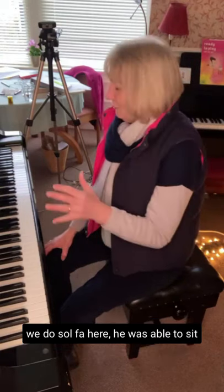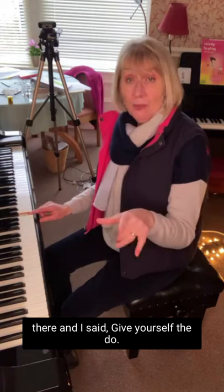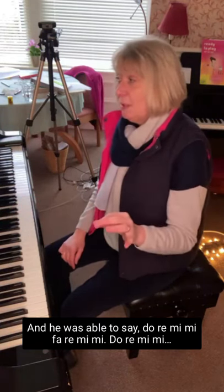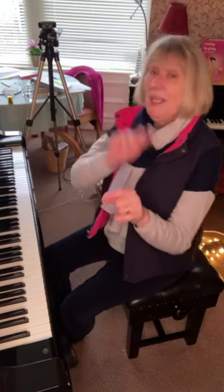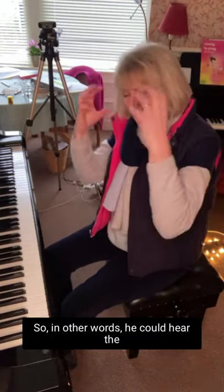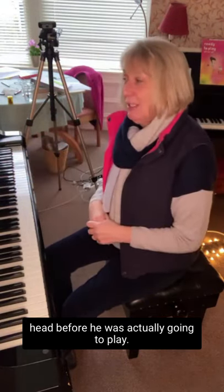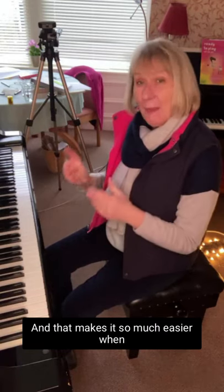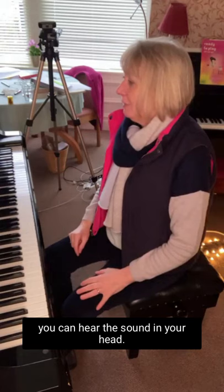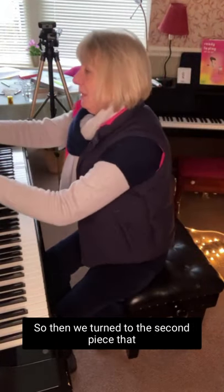The other really interesting thing was he was able to sing the first line to me, using solfège. I said 'give yourself the do,' and he was able to sing: do re mi mi, fa re mi mi, do re mi — it was only one note he didn't get, so fa mi. In other words, he could hear the sound of the piece clearly in his head before actually playing it, and that makes it so much easier when you can hear the sound in your head.